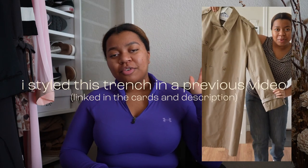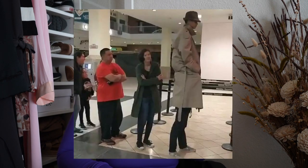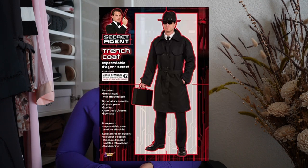Speaking of trench coats, that is the next trend — the longline jackets. I thrifted this one from Goodwill and it was like eight dollars. This one could either make you look like two kids standing on top of each other trying to enter a bank, or it can make you look like a spy, or it can make you look very trendy.